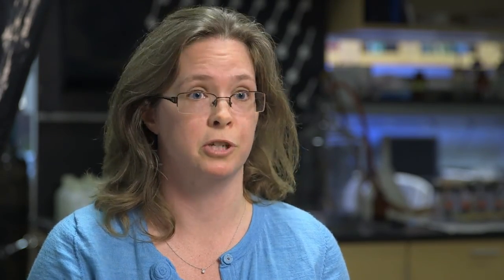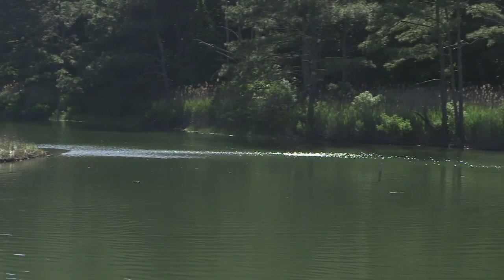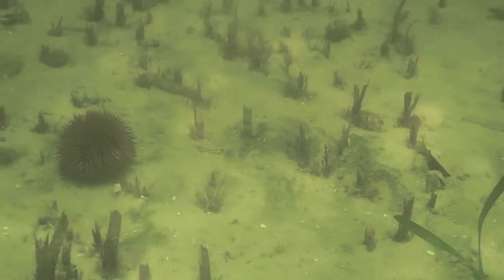Eelgrass is really sensitive and quite vulnerable to stresses in the environment. One of those stresses is temperature. The eelgrass in the Chesapeake Bay are actually at the limit of their thermal stress. Each summer we see the water in the bay getting warmer. The problem with warmer temperatures is that seagrass photosynthesizes — it uses the sun's energy to grow — but it also respires just like we do. When temperatures increase, they actually respire more than they can photosynthesize, so they can't photosynthesize enough to overcome the high temperature stress, and that's why they die back.